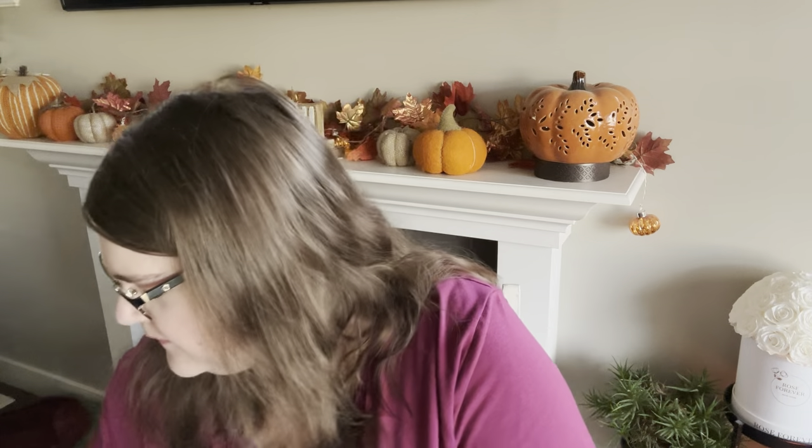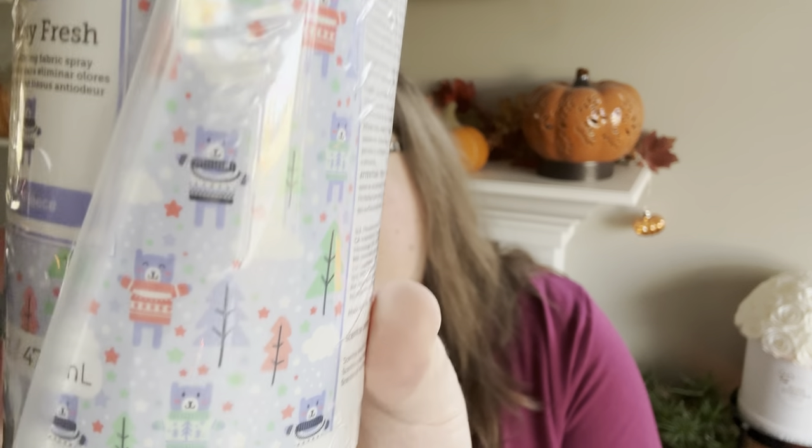I had forgotten to order Fluffy Fleece Scentsy Fresh when it first came out, so I grabbed a bottle — it's got little kitty cats and sweaters on it. I love this scent; it's my favorite fall-winter laundry scent. The Scentsy Fresh is a laundry add-on product — it doesn't clean your laundry, it's a fabric refresher. It's really nice for things you can't wash often, like mattresses. You wash your bedding, spray your mattress down to freshen it up, or spray it in your walk-in closet over clothes to freshen things up.